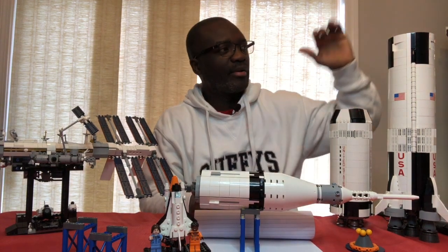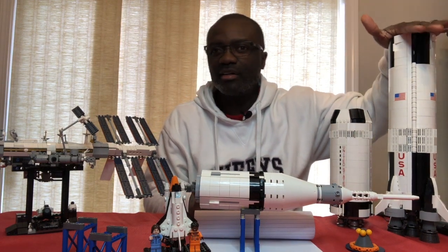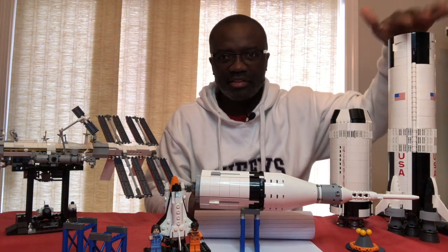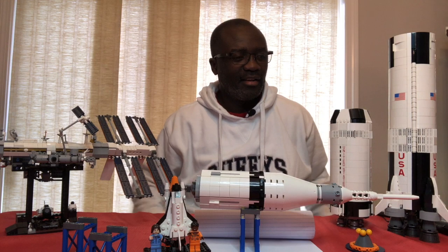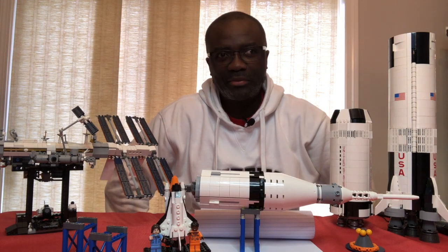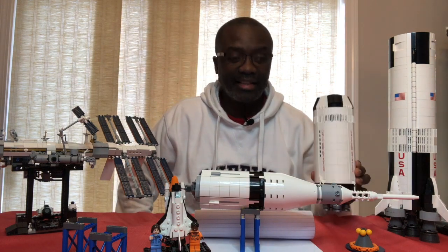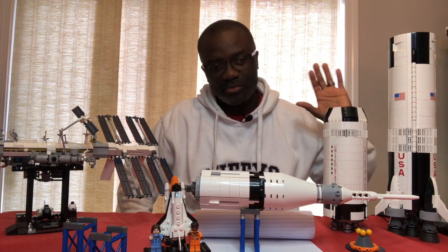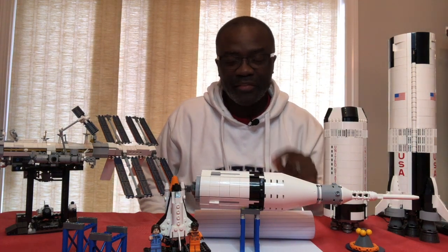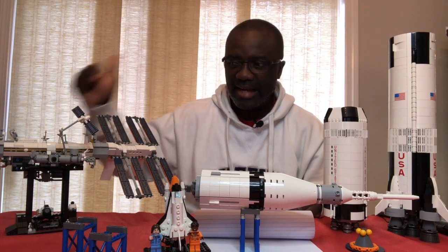I remember I had to get the Saturn V rocket on the second run because the first run of the production went so fast. I remember being on the phone almost every weekend for about three months with the LEGO store waiting to find out if they had gotten a new set in. And then finally I got my hands on one. That was a really exciting time. And then I made sure on the very first day of the release of the ISS, I actually went out and got a set.